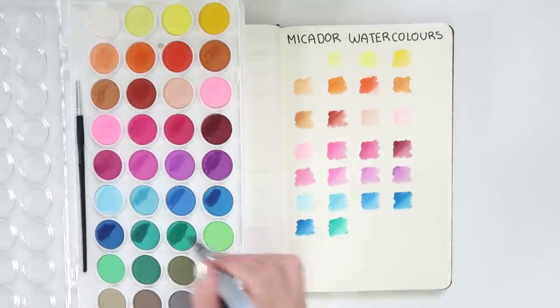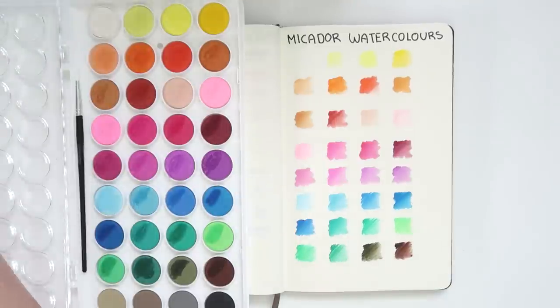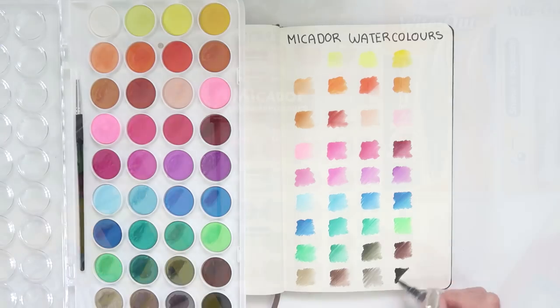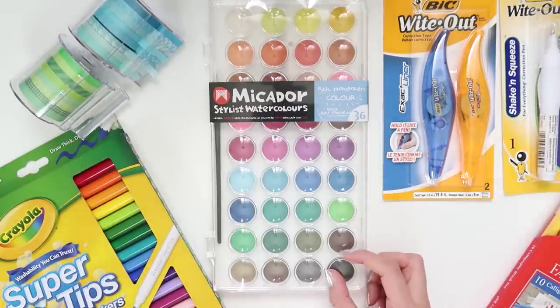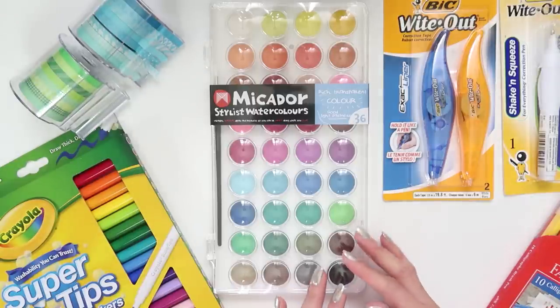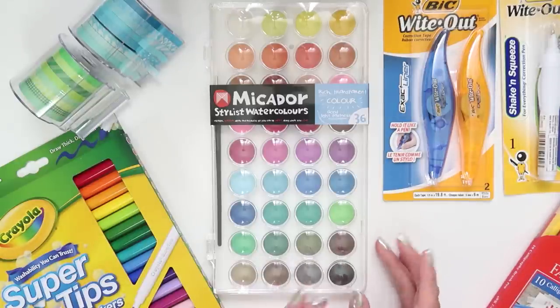Those are the items I picked up from Officeworks — they sell so many more things so you can check out their website, which I'll link below. If you live outside Australia you probably have your own stationery shop with a bigger variety, since Australia's market is a bit smaller. I love Officeworks though! If you have any questions on the items I've purchased, let me know. Give this video a thumbs up and subscribe so you don't miss future videos — this is Selena, signing off.